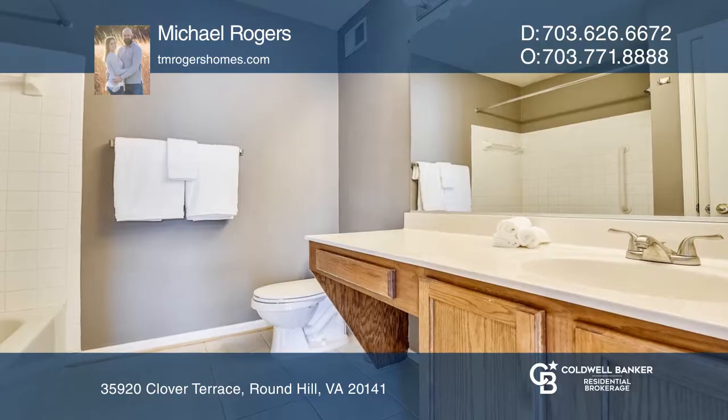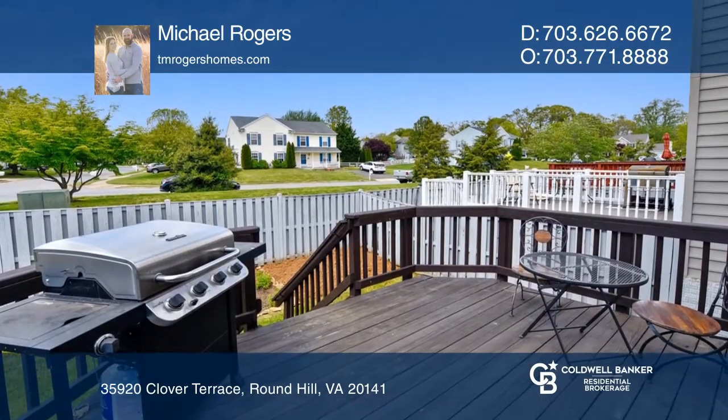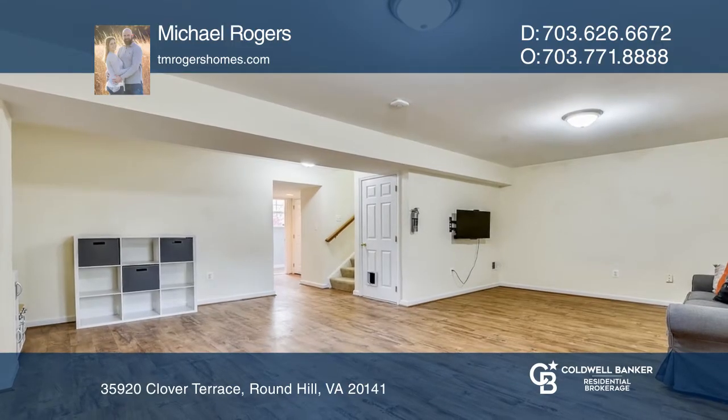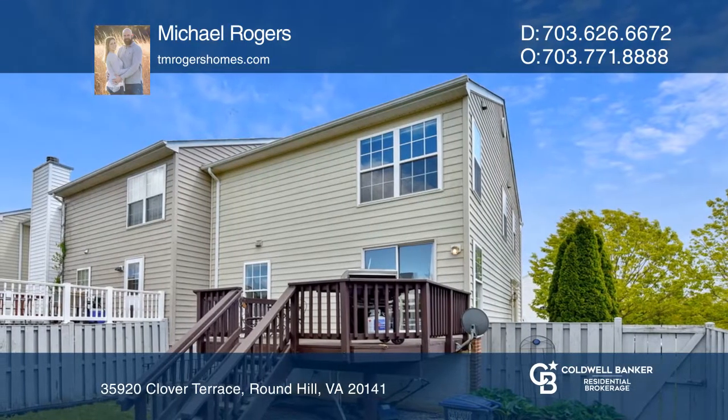Enjoy your time outside on the huge deck and large end-unit fully fenced rear yard. The fully finished basement is the perfect space for entertaining, as well as a separate den, with walk-up access to the rear yard.